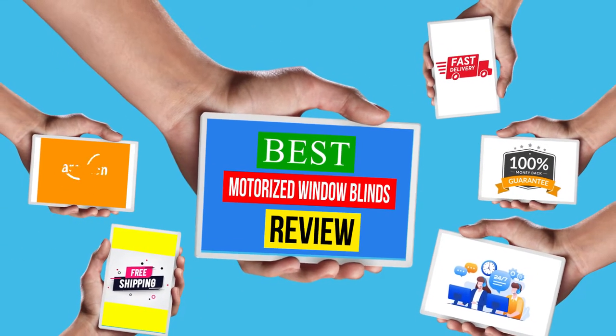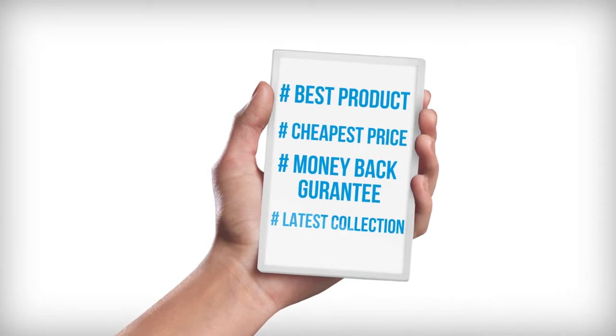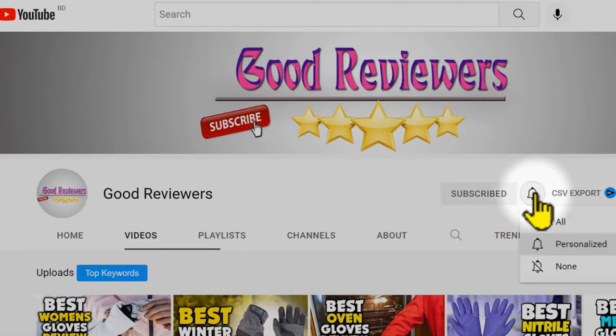Hello viewers, welcome to another great video for the top 5 best motorized window blinds reviews right now. If you're new, subscribe to the channel and turn on the notifications so that you never miss a new video.